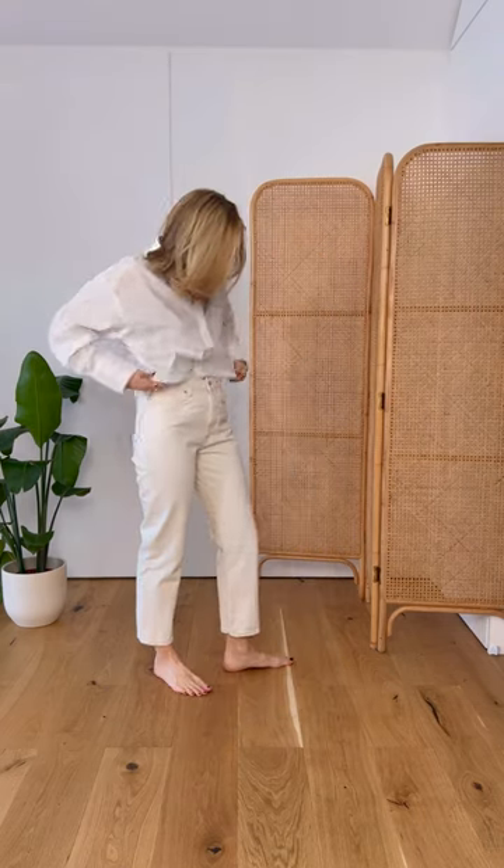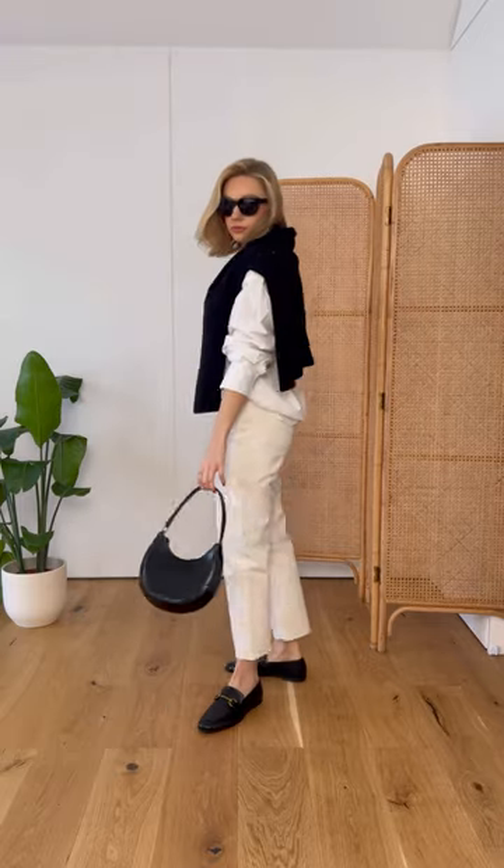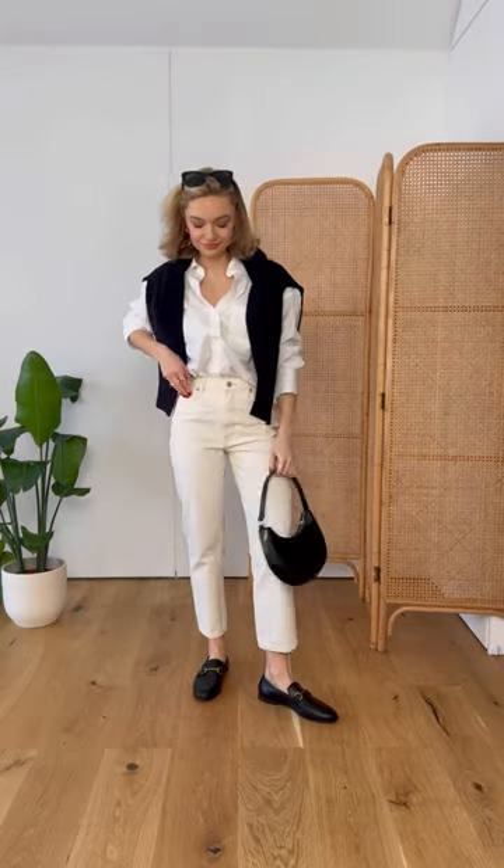If in doubt, always go for a white shirt and some off-white jeans. Loafers help to smarten the casual denim and you can color balance the shoes by wearing black on top. A black knit and accessories stop the shoes feeling too heavy with the outfit.